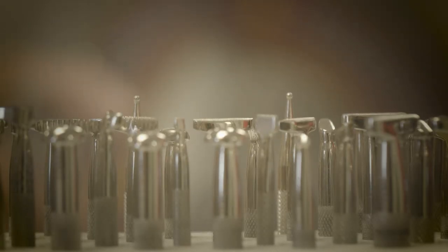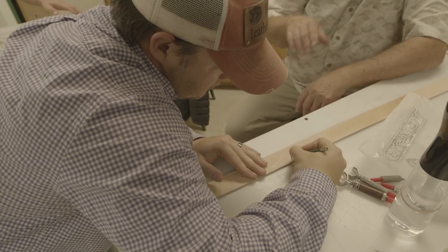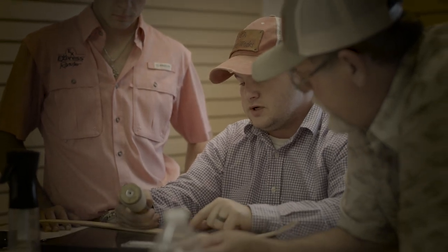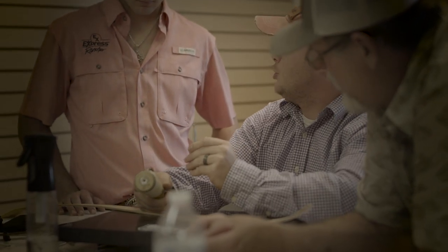When I started Traditions Leathercraft, I wanted people to grasp the idea that what I was building they could pass down in their family. Without people being willing to teach it to the next generation, it would eventually just fade away. The tradition of doing leather work is something we want to preserve and pass on.